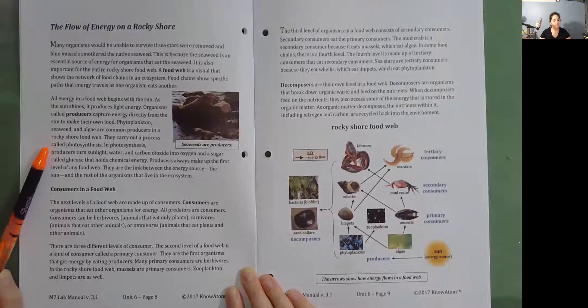Producers carry out a process called photosynthesis. In photosynthesis, producers turn sunlight, water, and carbon dioxide into oxygen and a sugar called glucose that holds chemical energy. Producers always make up the first level of any food web. They are the link between the energy source — the sun — and the rest of the organisms that live in the ecosystem.